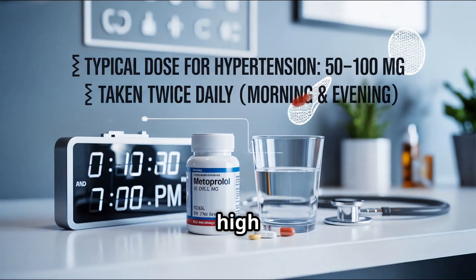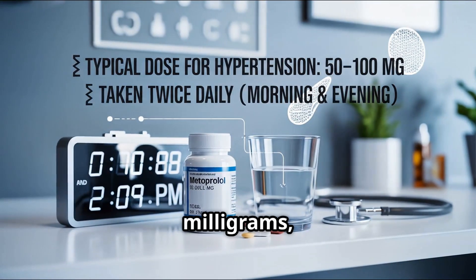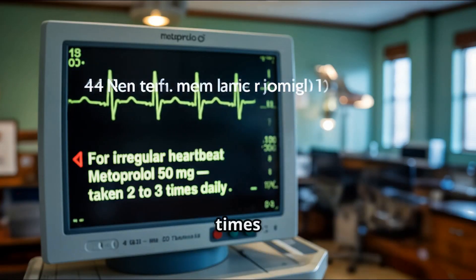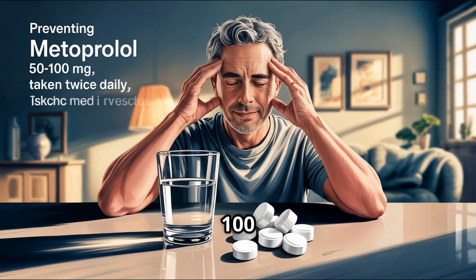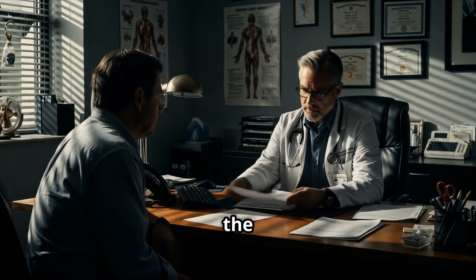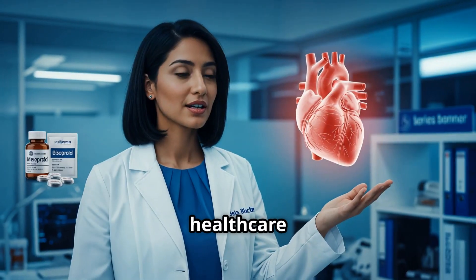Typical doses for high blood pressure are 50–100 mg twice a day. For chest pain, 50–100 mg two to three times a day. For irregular heartbeat, 50 mg two to three times a day. It can also be used for preventing migraines at 50–100 mg twice daily. You can take metoprolol with or without food. Doses will vary individually, so take the dose prescribed by your own healthcare provider.